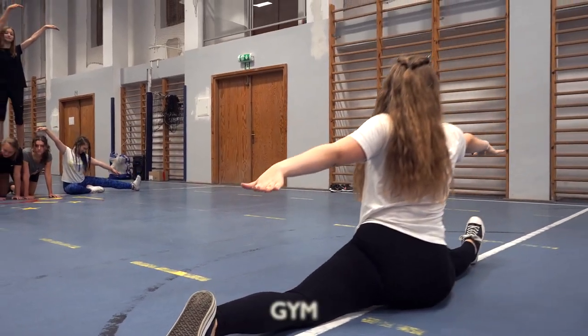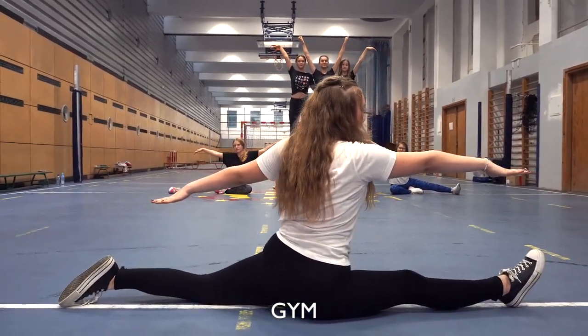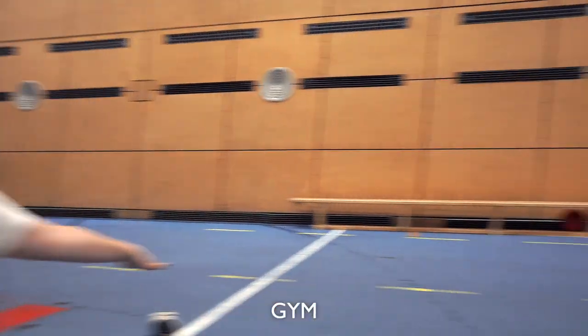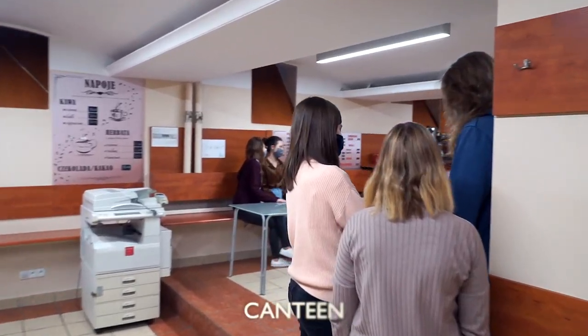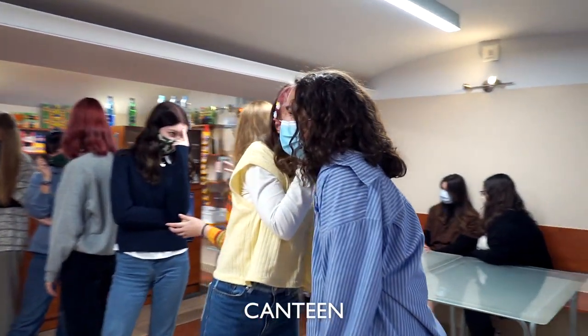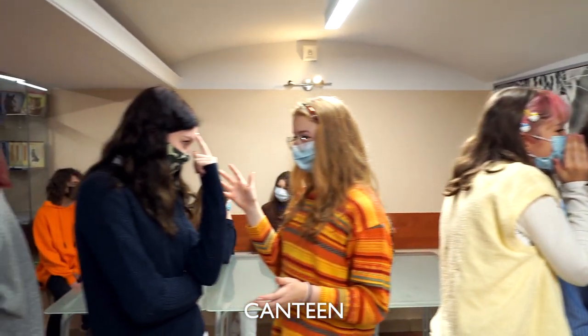Even though our school is located in a building from 1906, we are lucky to have a giant gym. Our students have a great selection of equipment which helps them improving their condition. After a PE lesson, students may need to replenish their fluids and provide some proteins, or just buy a tasty snack. We have a friendly canteen for that.